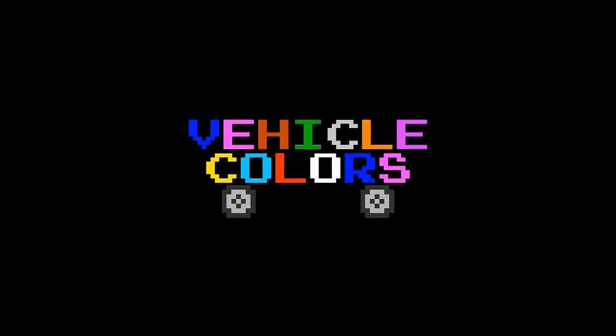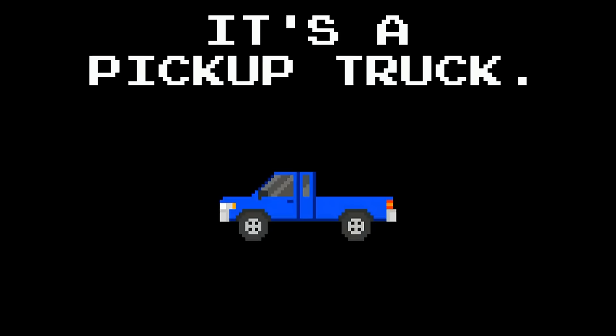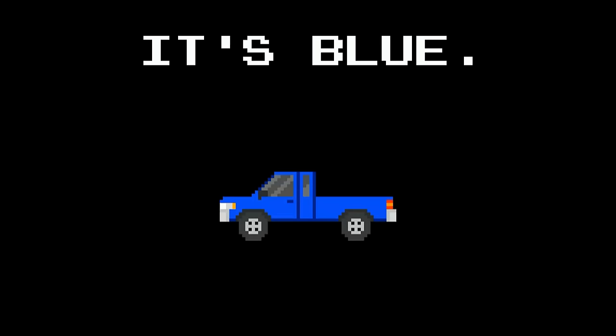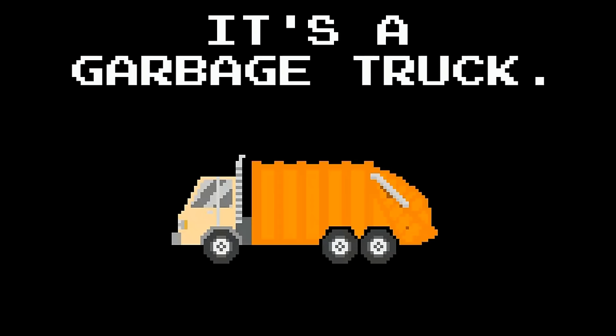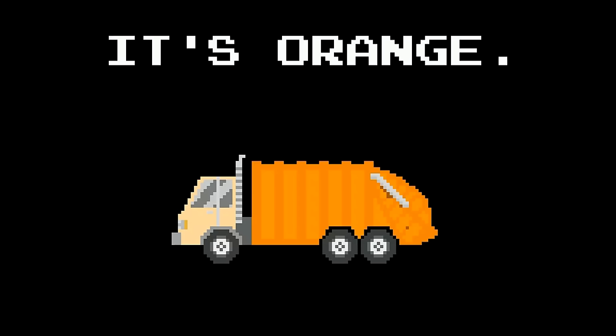Vehicle Colors. What is it? It's a pickup truck. What color is it? It's blue. What is it? It's a garbage truck. What color is it? It's orange.